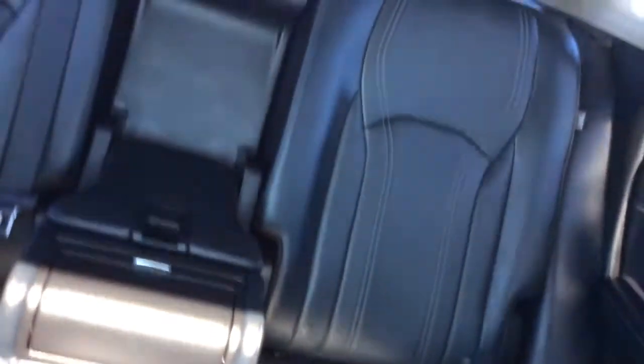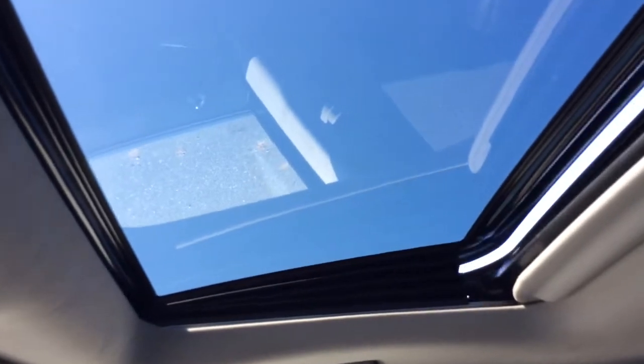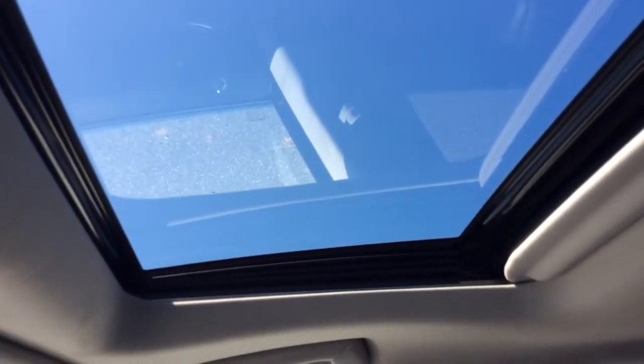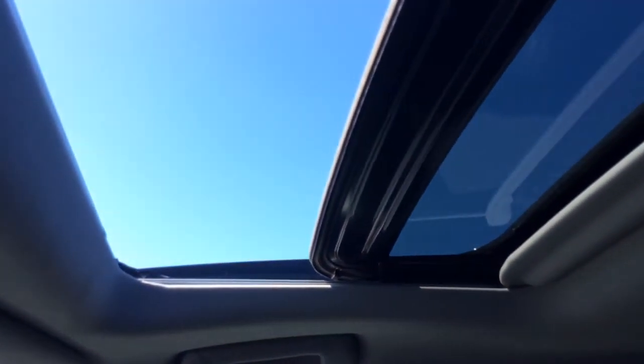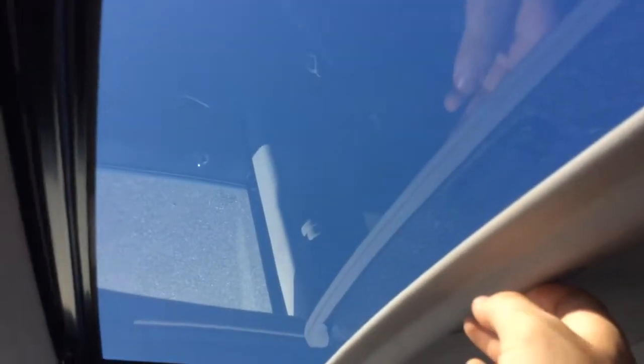As we show with all our videos, it's a nice clean vehicle inside and out. The black leather is in great shape. It has seating for five with an armrest and cup holder in the second row. You also have a power sunroof — you can either tilt it up or slide it open. It's one touch. Enjoy the nice blue skies, and there's also a shade that comes across as well.